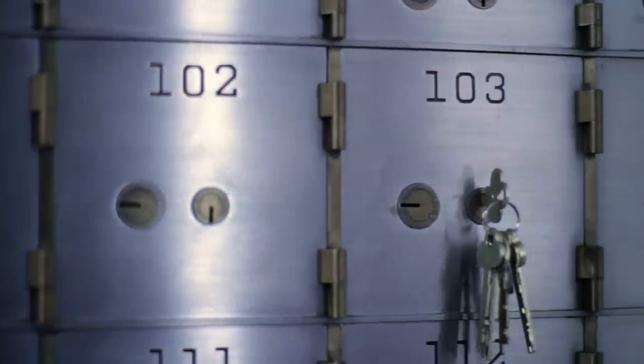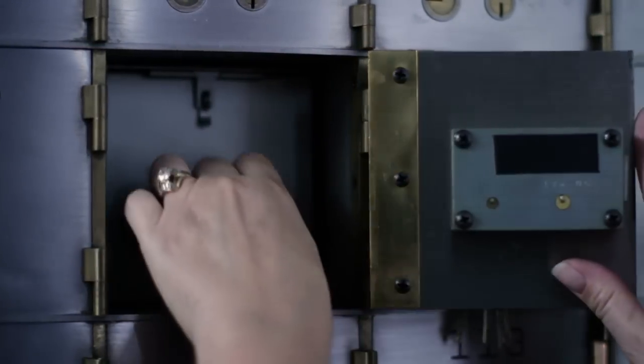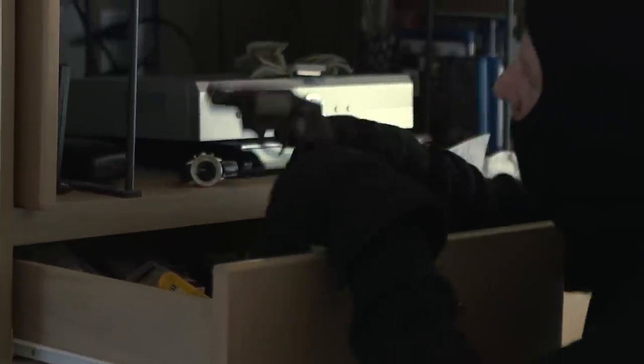A bank safe deposit box does not permit the storage of firearms or even cash. They are also not accessible 24 hours. And let's be honest, a nightstand is not a viable or safe option.